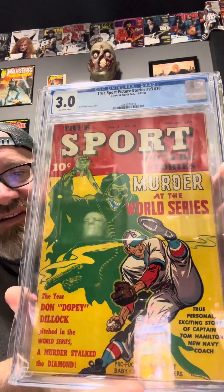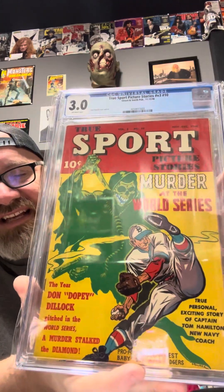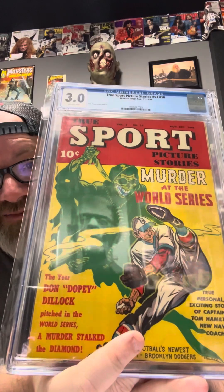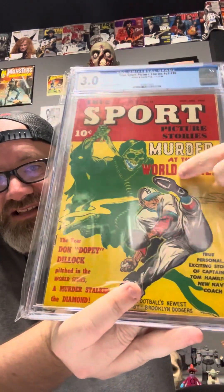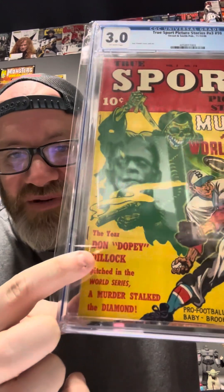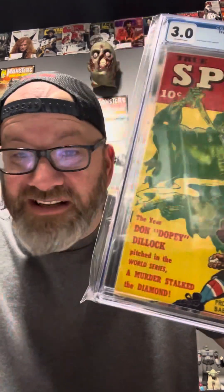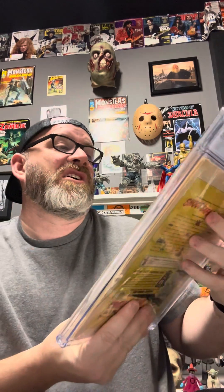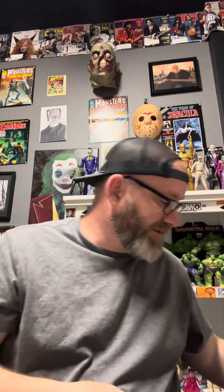From November 1946, I've shown this a couple of times lately. Back in the day they cared a lot about baseball, boxing, and horse races. The only media you had back then was radio or reading the newspaper, so baseball was America's pastime. We've got this nice ghoul here — he's got a noose around his neck, a gun in his hand, and a knife. I love the name of the pitcher: Don Dopey. This is True Sports Picture Stories, Volume 3, Issue 10. It's pretty rare on the census too — hard to find.